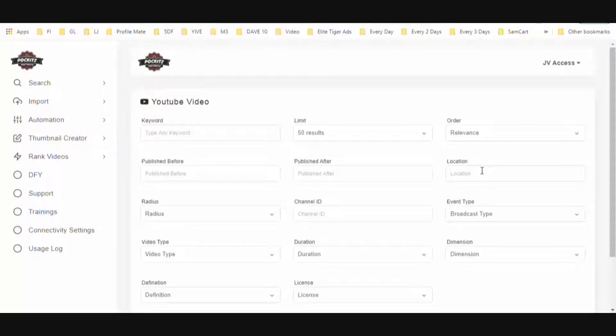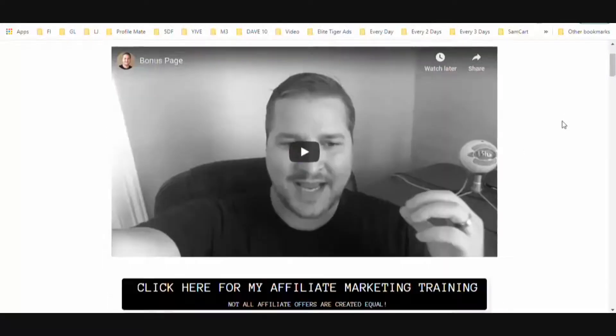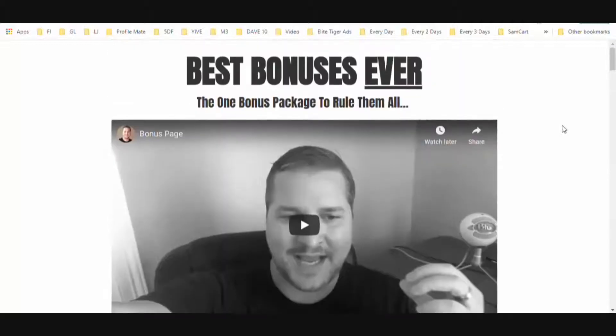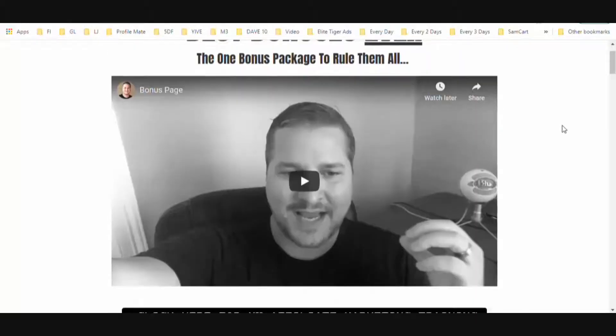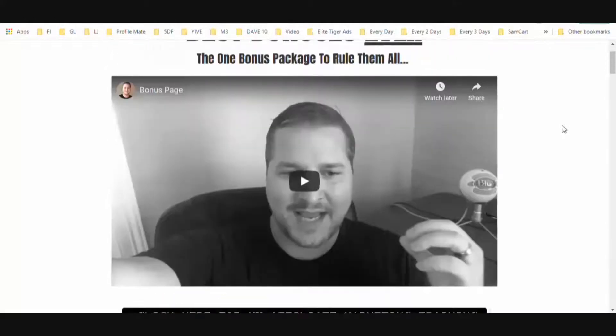Let's get right to business. Here we are in the back office. Before we get going, let's go over the bonuses you're going to get if you decide to pick up Pockitz. If Pockitz is good for you and your business and you think it's going to get you some traffic, there is going to be an incredible bonus package awaiting you when you purchase.